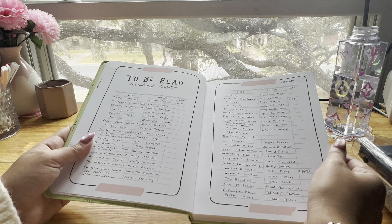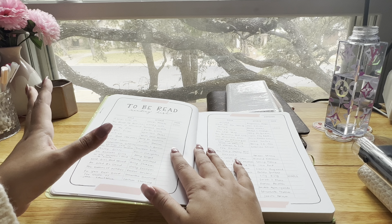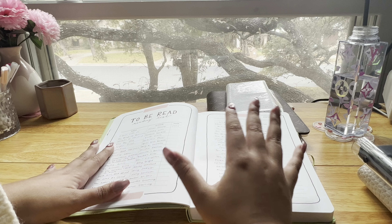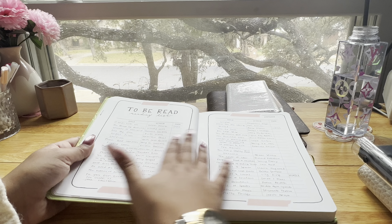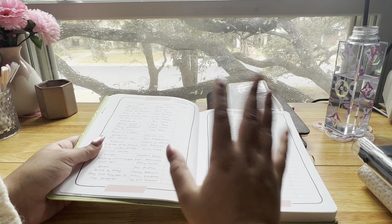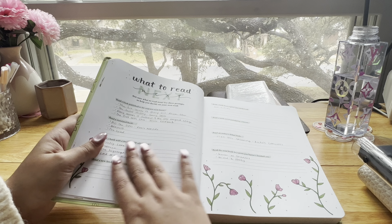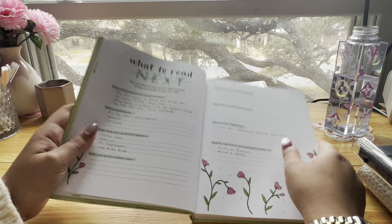There's a spread for all my to-be-read books. I buy books faster than I can read them — I got 30 books for Christmas alone — so all of these are books I want to read that I already own. That's why I'm really trying not to spend a lot of money on books this year. There are also reading prompts if you need help figuring out what to read next — like 'read a book published in the year you were born' or 'read a translated book' — and I've already filled those out.